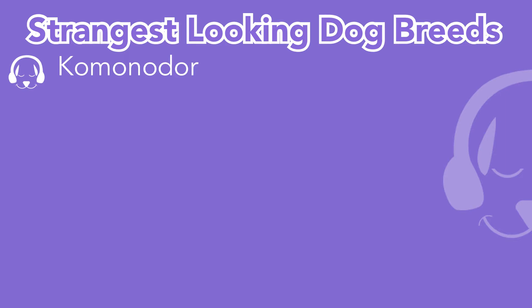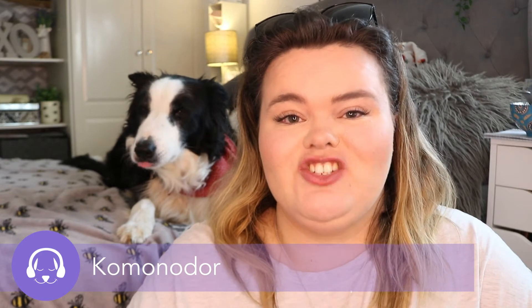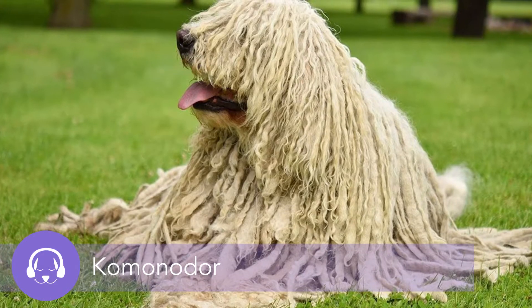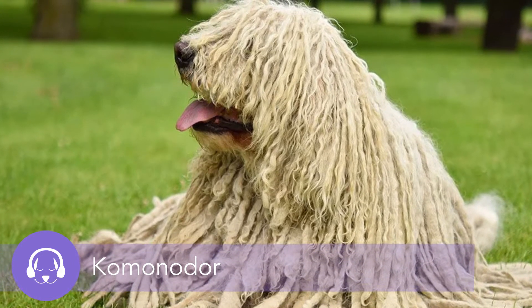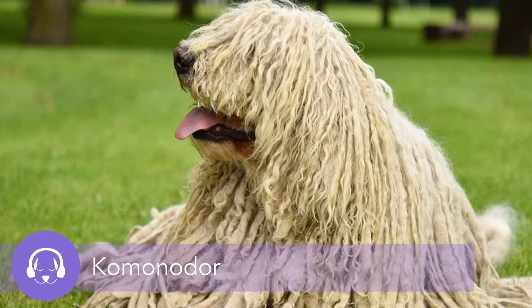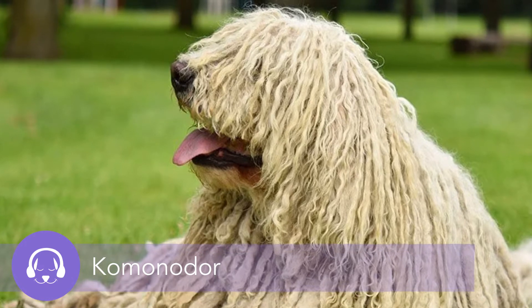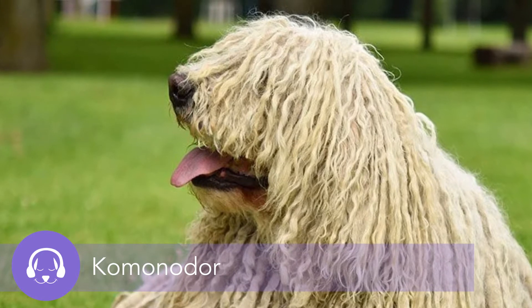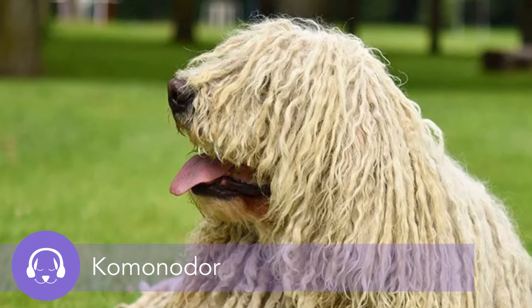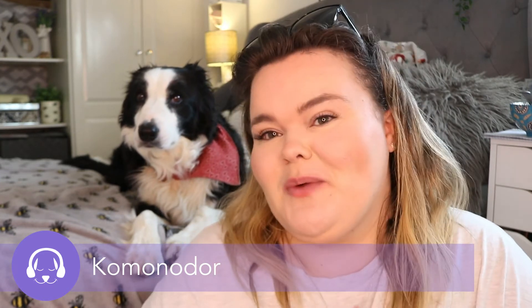So the first dog breed is the Komondor. I'll pop it on screen for you guys to give it a go yourself. These dogs basically just look like a giant mop. Averaging over 30 inches tall, the Hungarian Komondor is one big puppy. What really makes this goofy guy larger than life is his fur — it can grow up to 27 centimeters in length. The Komondor has the thickest fur in the canine world, and it is one shaggy looking dog. You can imagine them walking along with the fur going in the wind, which is super cute.